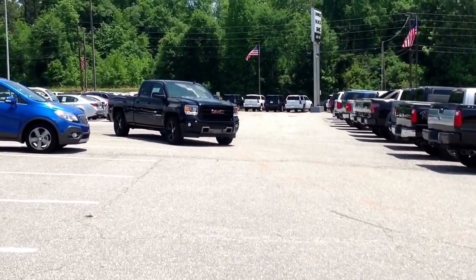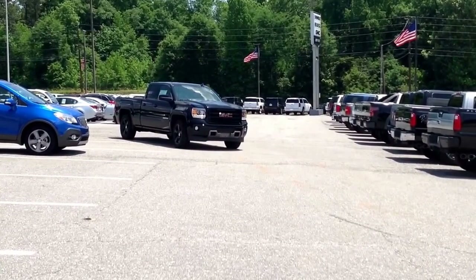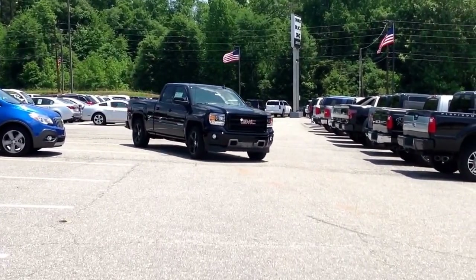Hey guys, it's Josh Strode from Jimmy Bridge Chevrolet showing you our 2015 GMC Sierra. We've done some custom work to this — it's a beautiful blacked out 1500.